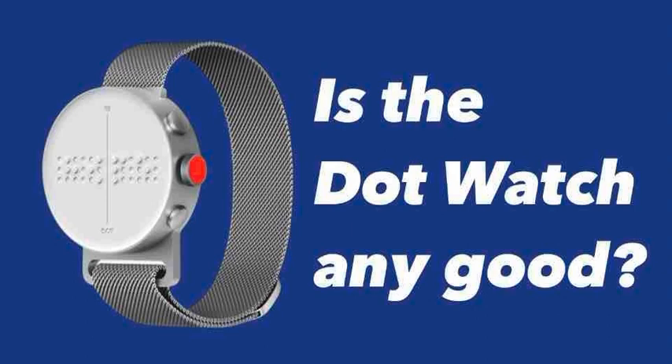Item name: Dot Watch. Reviewed by Brian Manning. Description: The Dot Watch is a smartwatch developed by South Korean company Dot Incorporation. The device features a Braille display made up of 24 small pins, which help visually impaired users tell the time, receive texts and notifications, and read personal memos without a sound.